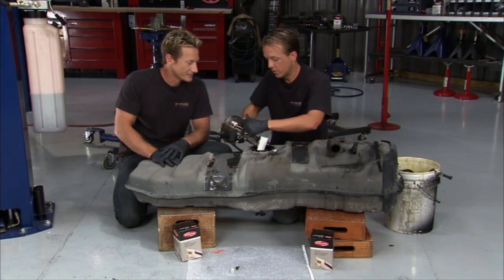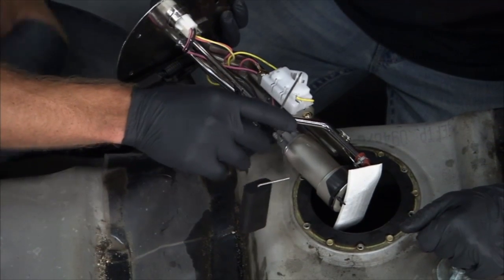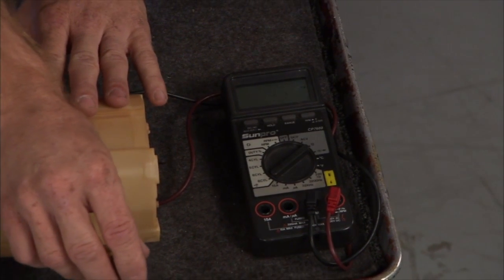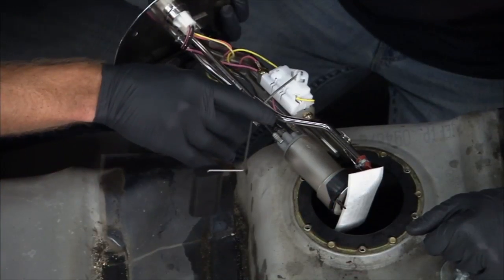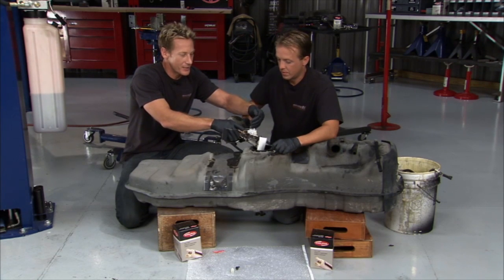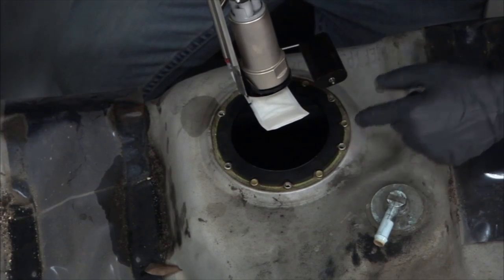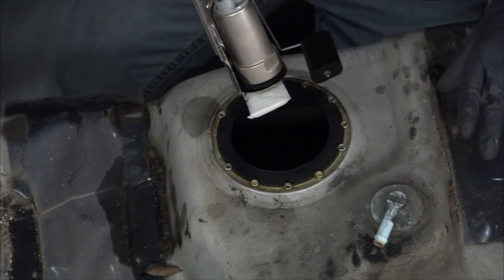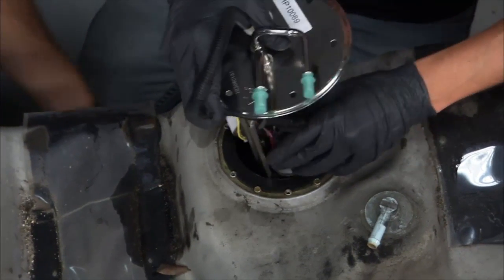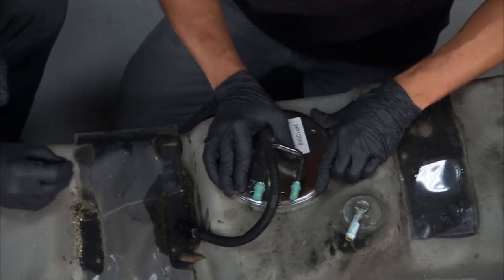Here is where the issue was — the fuel level sender. What happens when it goes bad is it starts losing its resistance at variable points throughout its travel, so it was giving erratic readings. It would have resistance, then lose it, then pick it back up again. Putting in a new one will solve that problem. The new gasket comes with the pump and it's clocked so you can only lay it in one way — it's foolproof, you can only hook it up one way so all the lines line up right.